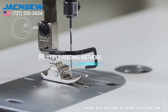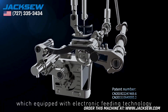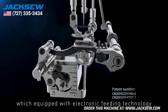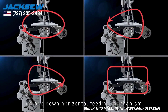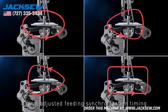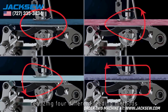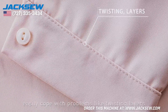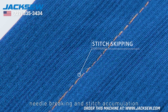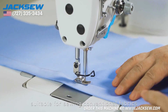Multiple Feeding Methods. The first machine equipped with electronic feeding technology of a Chinese brand. Stepper motor controls up-and-down and horizontal feeding mechanism. Digital adjusted feeding synchronization timing realizes four different feeding methods, easily coping with problems like twisting, layers, stitch skipping, wrinkling, needle breaking, and stitch accumulation.